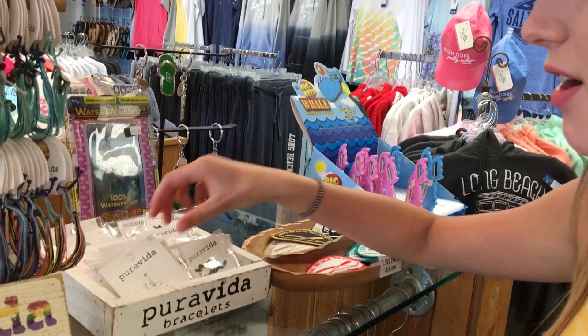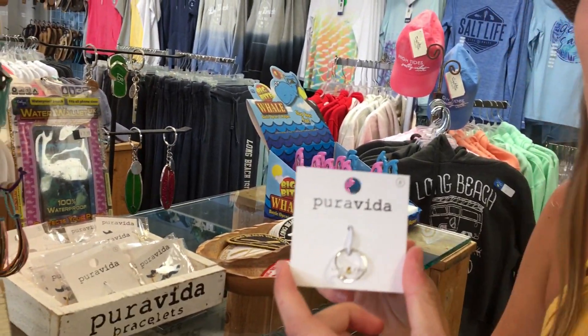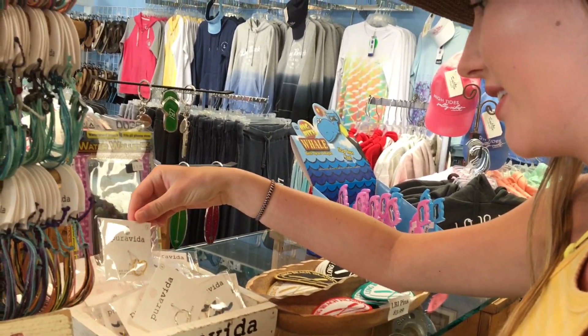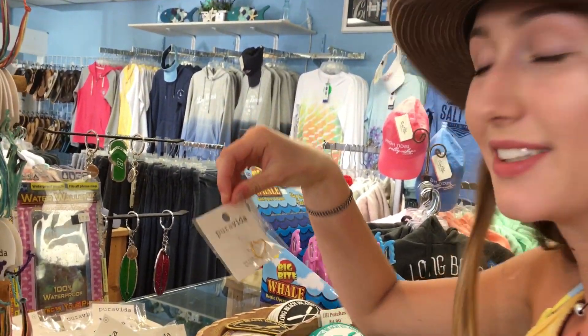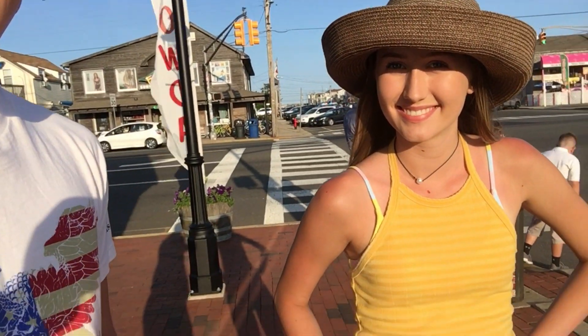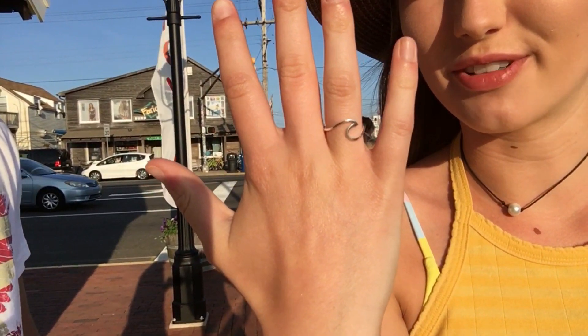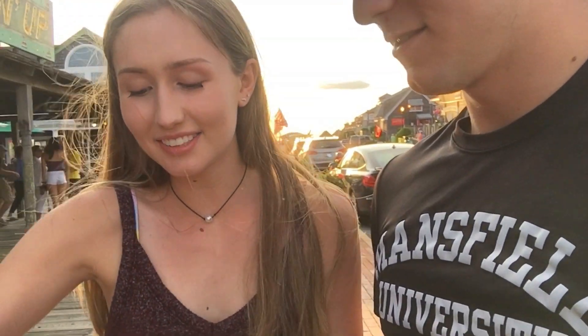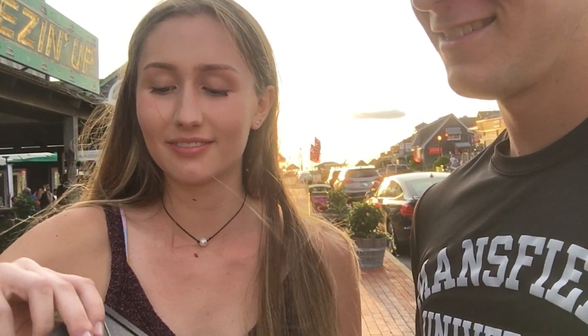I've wanted this for so long. It's like the most basic thing ever, but it's so cute. Emma just got her first thing — I got a Pura Vida wave ring. And Emma just got something pretty cool too. It's Hunter's Zodiac sign. It's pretty cool.